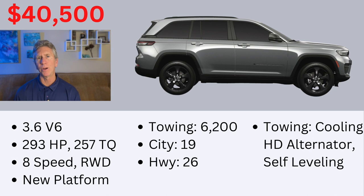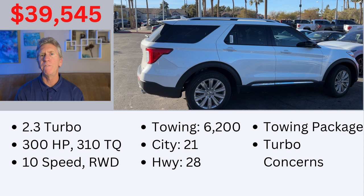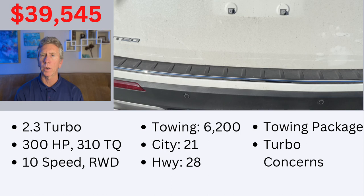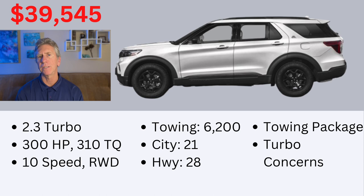Number 4 on my list is the Ford Explorer. Ford is following the formula other manufacturers are using — a four-cylinder turbo engine that gives really good fuel efficiency and lots of low-end torque. It has 300 horsepower and 310 pound-feet of torque from its 2.3-liter four-cylinder engine. I configured it with rear-wheel drive to keep the price down. It comes with a towing capacity of 6,200 pounds and gets 21 miles per gallon in the city and 28 on the highway, which is really great. Ford does have a tow package for the Explorer, making it a very capable tow vehicle.